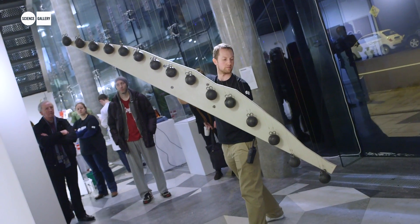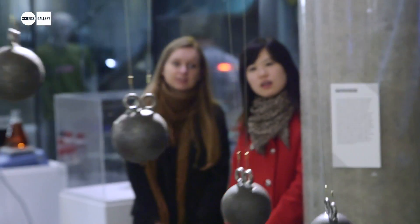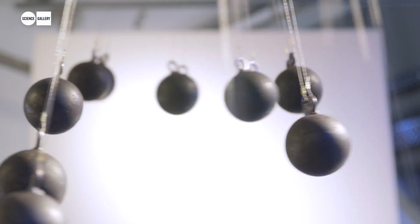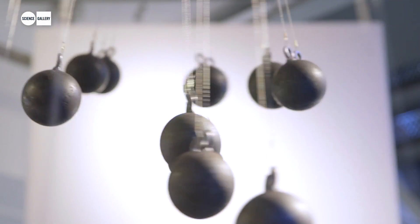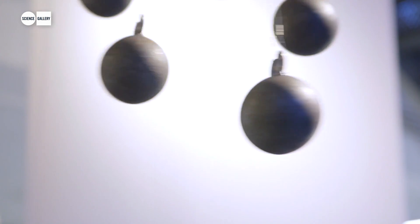We have a beautiful pendulum wave, which is a series of pendulums spaced in a precise way so that if you set them going at the same time, they start to form patterns. Looking straight on, you'll see sinusoids, you'll see pairs switching places. And after a set number of cycles, they end up lining up again back to where you activated them.